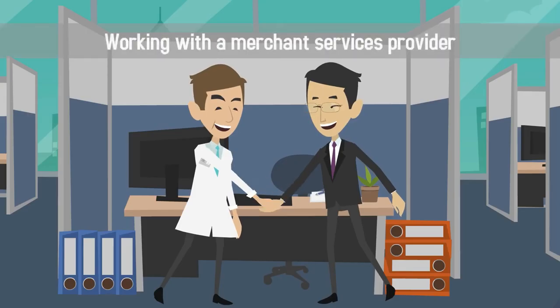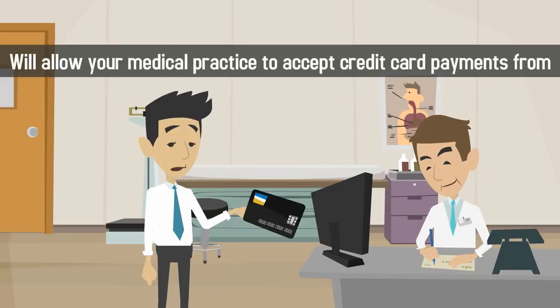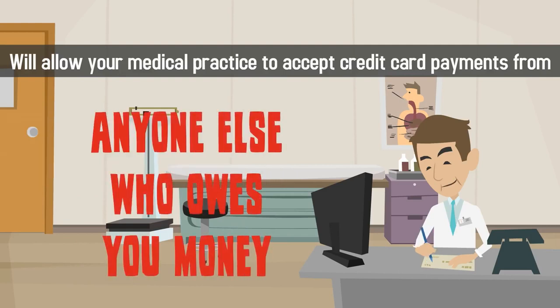Working with a merchant services provider will allow your medical practice to accept credit card payments from patients, clients, vendors, and anyone else who owes you money.